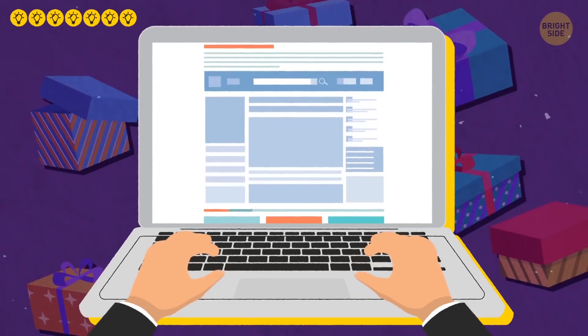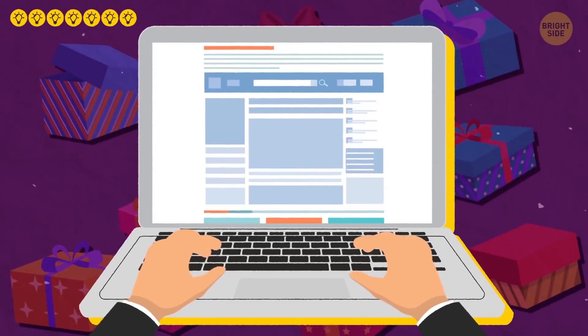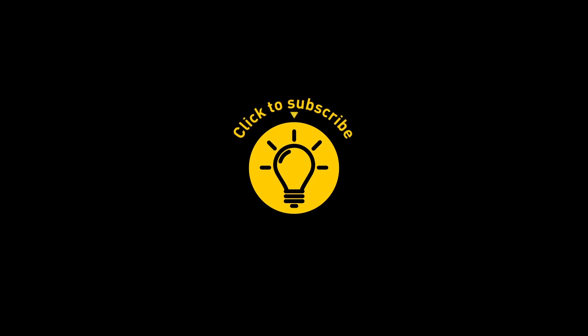Now if you'll excuse me, I'm going to turn on incognito mode while I look up shorter words for "free stuff box." If you learned something new today, give the video a like and share it with a friend, just like a gift. And here are some other videos I think you'll enjoy — just click to the left or right, and remember, stay on the Bright Side of life!